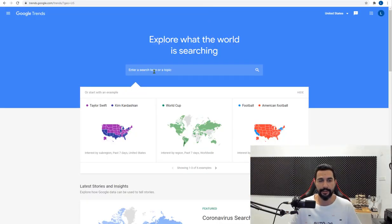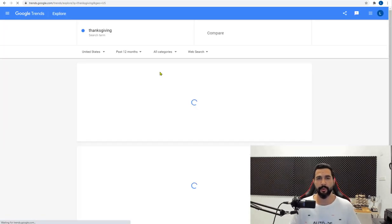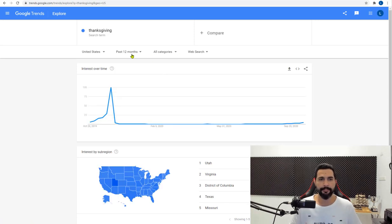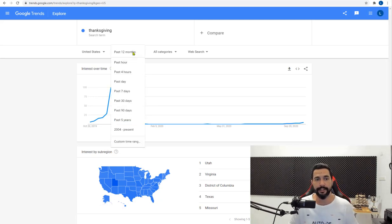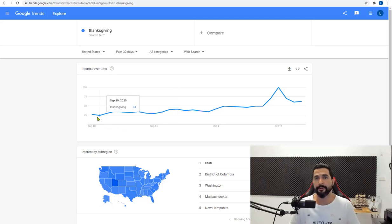Take a look at Google Trends. If we search for Thanksgiving — today's just past the middle of October — in the past 12 months, right after October 20th it's going to start peaking based on last year's data. Looking at the past 30 days this year, it's starting to rise. In September there was just a small amount of interest, and in October it's already gradually increasing — it already reached 100 interest, the maximum on Google Trends, on October 12th.